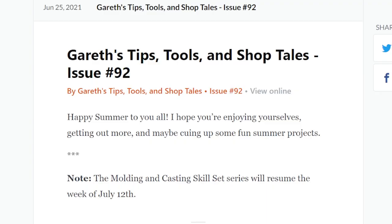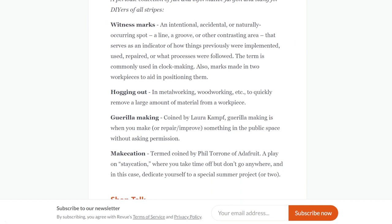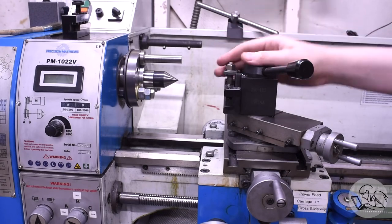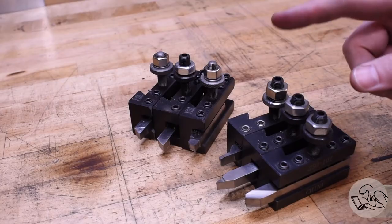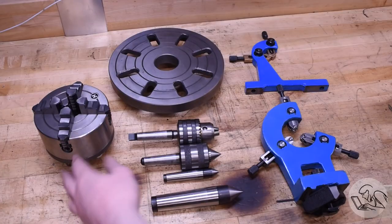In the recent edition of Gareth Branwen's Tips, Tools, and Shop Tales newsletter, he's got another great roundup of stuff. My favorites are this short lexicon of maker slang, a video from Wranglestar about tuning up a cheap axe from Harbor Freight, but the real gem is a guide from Blondiehacks about what tools you should buy if you're interested in machining but don't know where to begin. This video should come with a content warning — it's some serious eBay danger if you're like me.